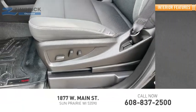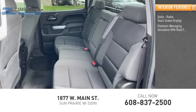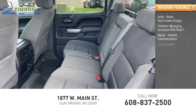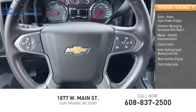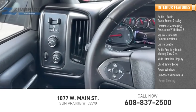Inside you'll find audio radio, touch screen display, electronic messaging assistance with read function, MyLink, satellite communications, cruise control, audio auxiliary input, memory card slot, multi-function display, child safety locks, power windows, one touch windows, and power steering.